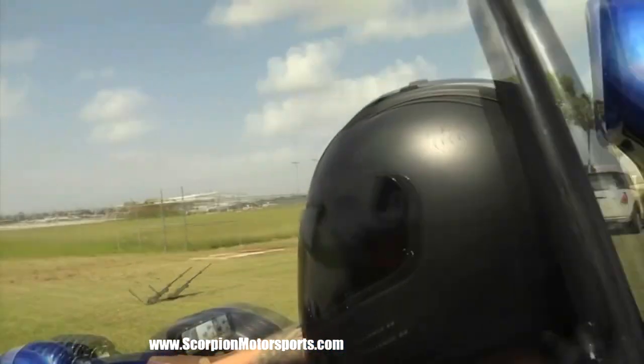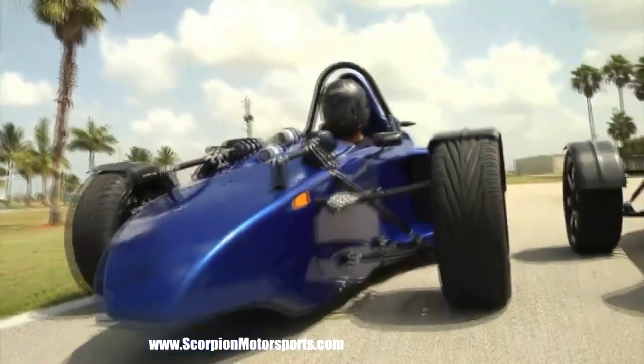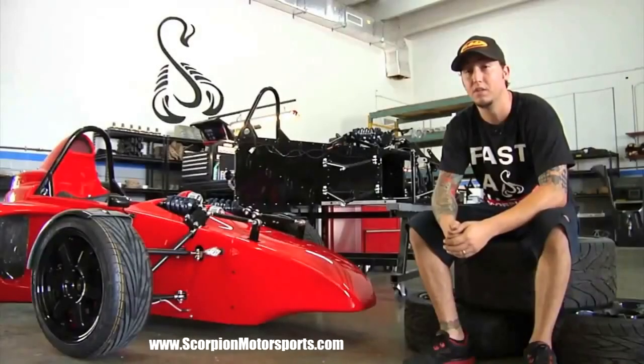I'm George with Scorpion Motorsports in Miami, Florida. We're a full-on manufacturer of the most exotic three-wheeled vehicle you'll see on the street. I've been in the motorcycle business for about 15 years, been doing this stuff for a while. I got the opportunity to move over to Scorpion Motorsports, so I jumped on it.